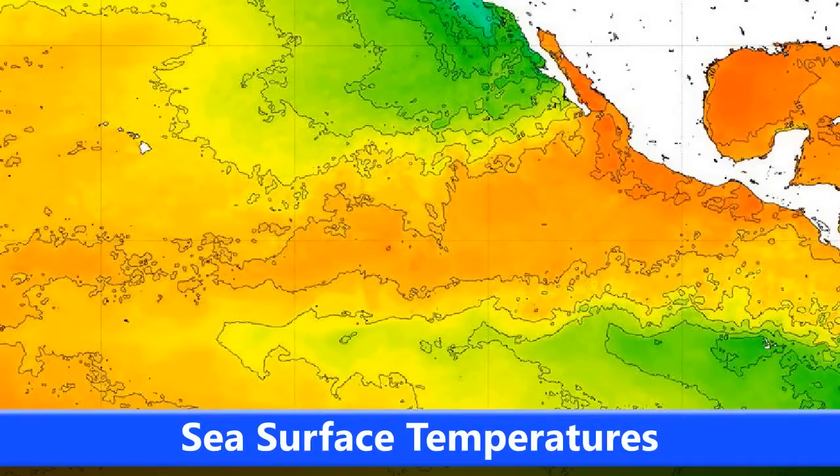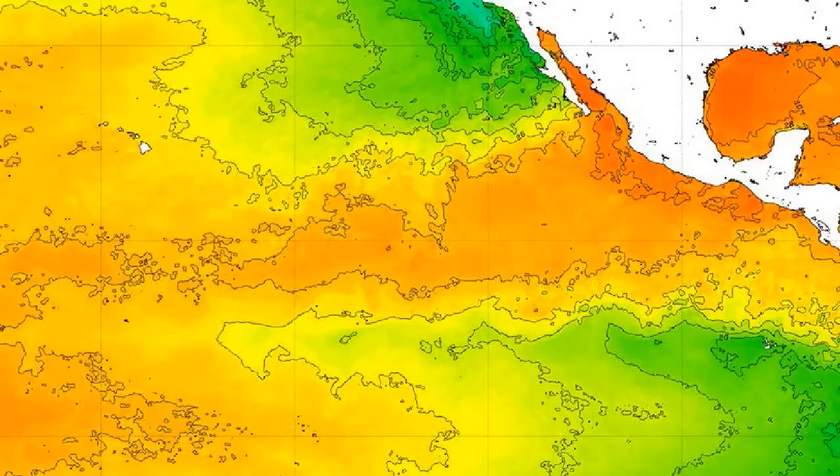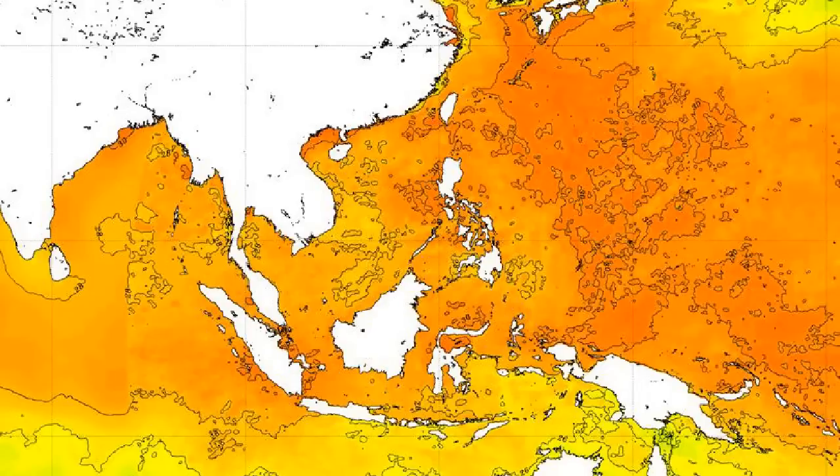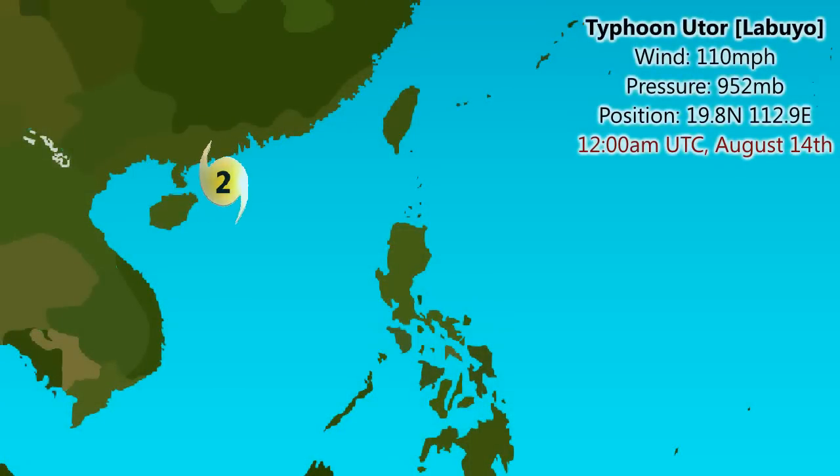Looking at the sea surface temperatures, the Eastern Pacific shows very warm waters, especially around Mexico at 28 to 30 degrees generally, with warm waters remaining where 92E is located — a little cooler but still warm enough for tropical development. In the Western Pacific where Utor is right now, it's around 28 degrees, though land interaction will probably be the biggest factor inhibiting the storm.